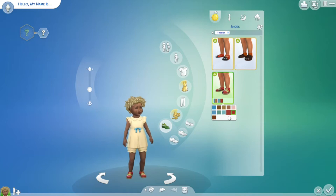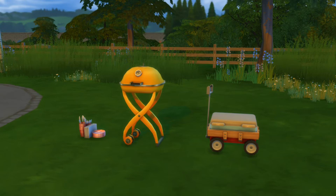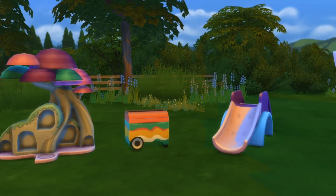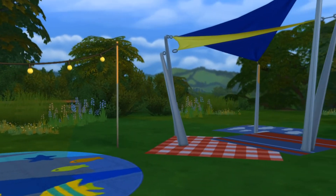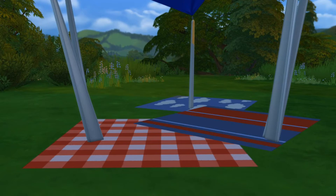Next let's check out the buy and build mode objects. First we have a chair that looks like pillows, another chair, and a picnic table. I really enjoy the picnic table — it has a lot of recolors and looks pretty nice. Then we have some picnic clutter, a grill, and a wagon cooler. There's a dollhouse that looks like a mushroom, a new toy box, and a slide. And there's a massive toddler jungle gym. Then some more decorative items like balloons, a huge rug, some hanging lights, and some more rugs — though it doesn't have a really good selection of recolors sadly.